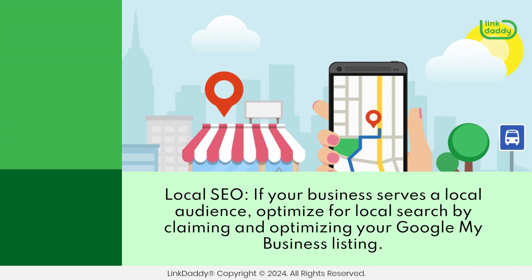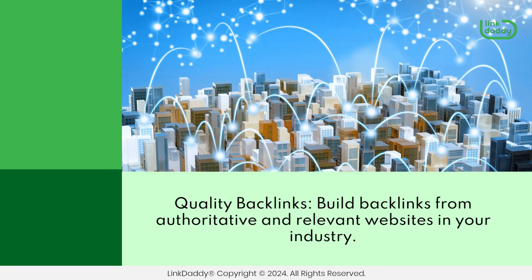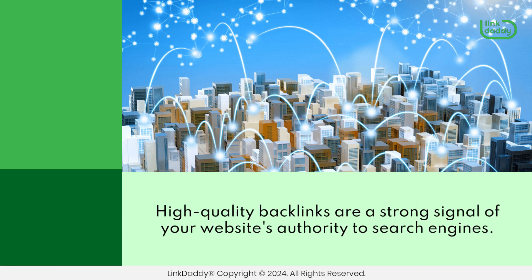Local SEO. If your business serves a local audience, optimize for local search by claiming and optimizing your Google My Business listing. Local SEO is critical for small businesses. Quality backlinks: build backlinks from authoritative and relevant websites in your industry. High-quality backlinks are a strong signal of your website's authority to search engines.